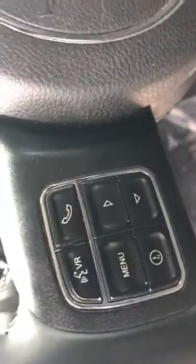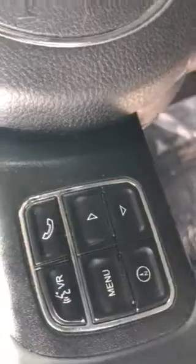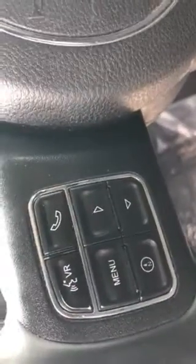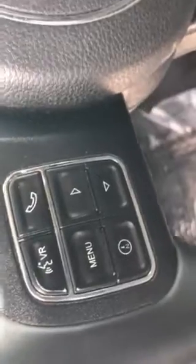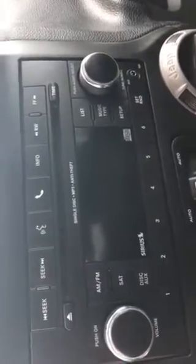Here you can see it has Bluetooth, so you can make and receive calls wirelessly with the telephone button. It does have voice commands, so you can change the radio stations just by talking to it. It also has radio controls in the back of the steering wheel on both sides. It has AM, FM, CD with aux port, and you can stream Bluetooth wirelessly — all the music from your phone.